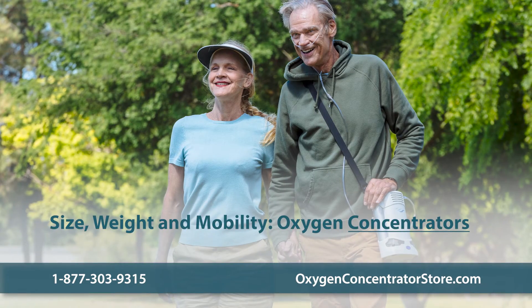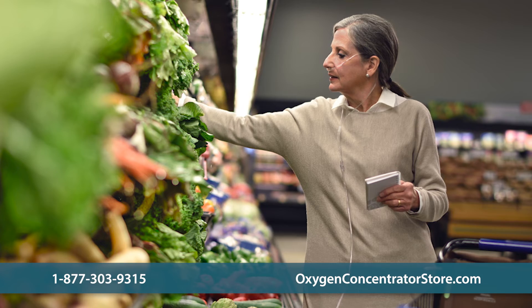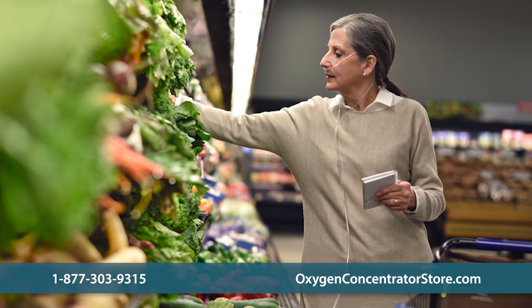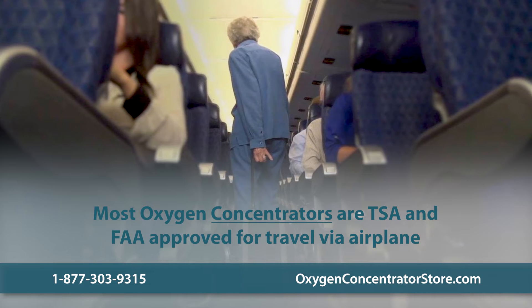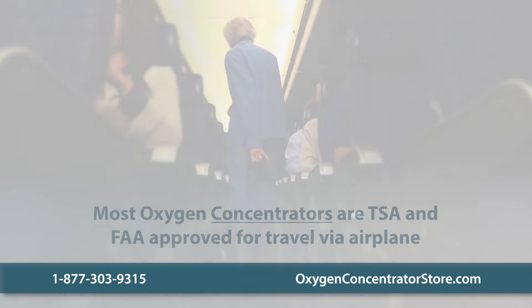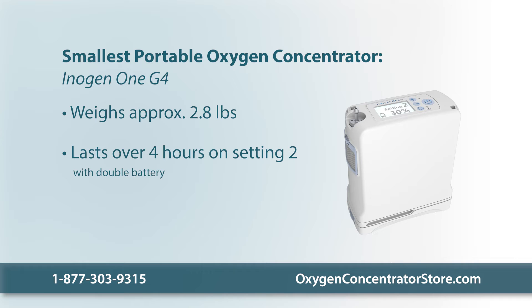Portable oxygen concentrators are small, lightweight, and battery-powered, which means you can conveniently take them with you to the grocery store or when you travel. Most are TSA and FAA approved for travel via airplane. The smallest portable oxygen concentrator is the Inogen 1G4, weighing only 2.8 pounds. It can last over 4 hours on a double battery on a setting of 2.